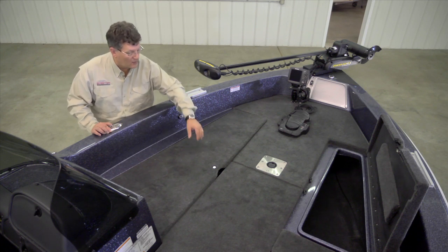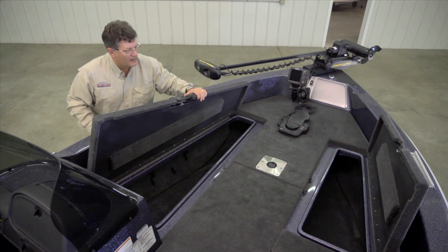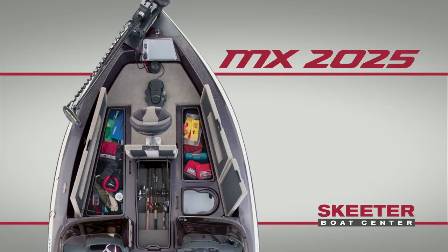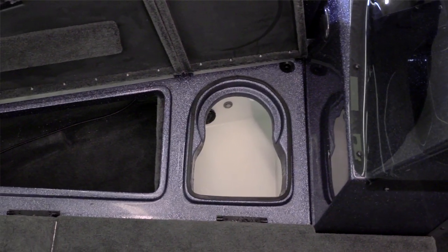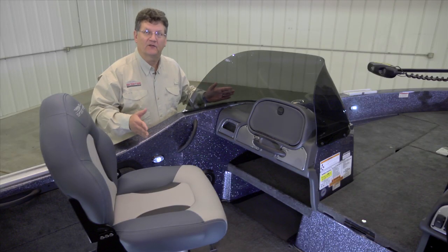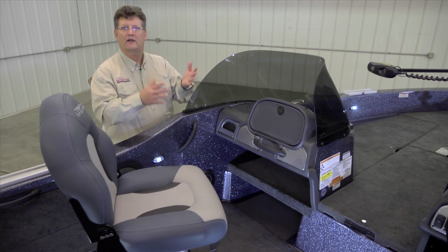Up at the center rod locker area there are two cavernous gear storage compartments — a larger one on the port side of the bow and a smaller one on the starboard. Skeeter is known for their deep and cavernous storage units and you can put tons of gear into these two units. Fishermen have never told me they've had too much room for storing their gear. The final compartment on the bow is the bait well or front live well, located just in front of the driver's console.